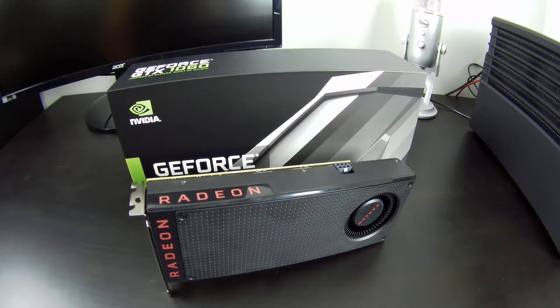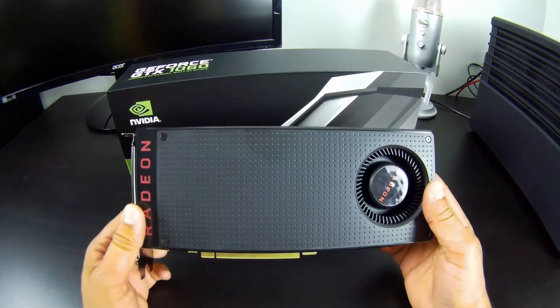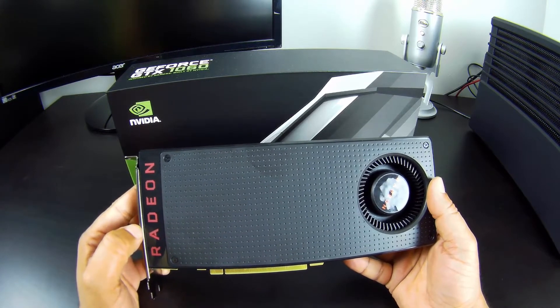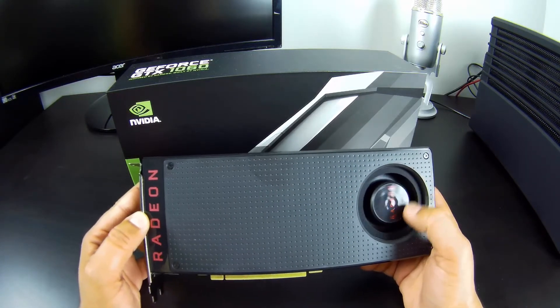Hello everyone, Waseem with NeoSeeker here and welcome to another video. So a week ago AMD released its Radeon RX 480 card — the 4 gigabyte version with an MSRP of $199 US and the 8 gigabyte version with an MSRP of $249 US. Great performance for the price: excellent 1080p performance and even at 1440p very, very good performance too, which makes it a good choice for the gamer on a budget, or for whoever wants a new card with DX12 support, FreeSync, and the support that comes with the Radeon software.